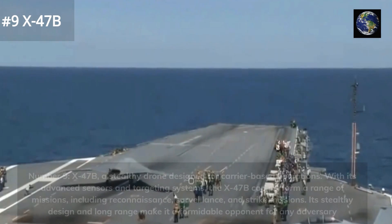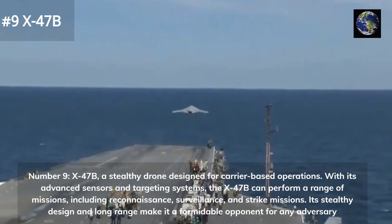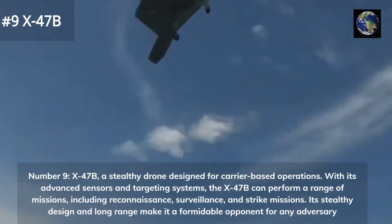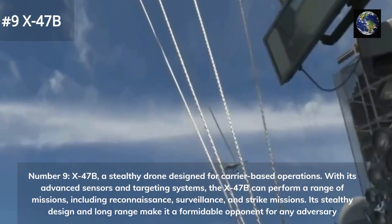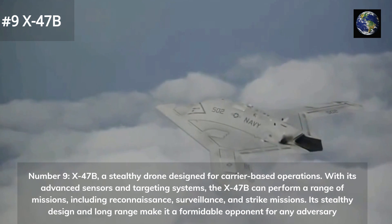The X-47B is a stealthy drone designed for carrier-based operations. With its advanced sensors and targeting systems, the X-47B can perform a range of missions, including reconnaissance, surveillance, and strike missions. Its stealthy design and long range make it a formidable opponent for any adversary.